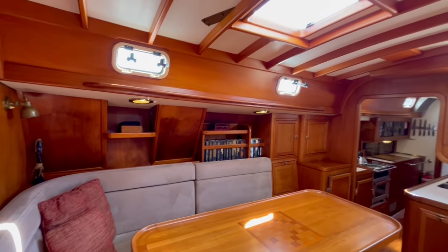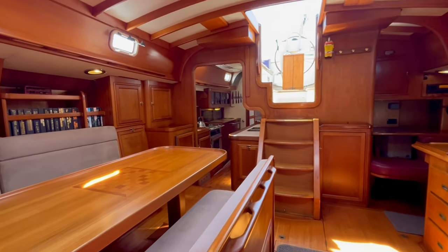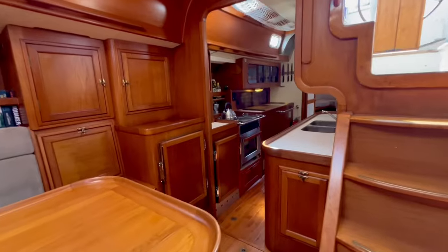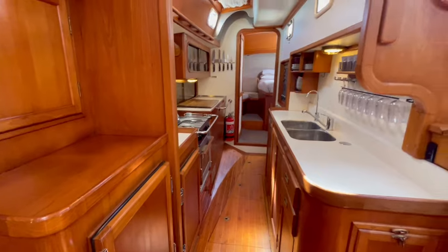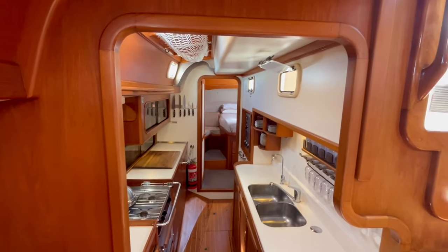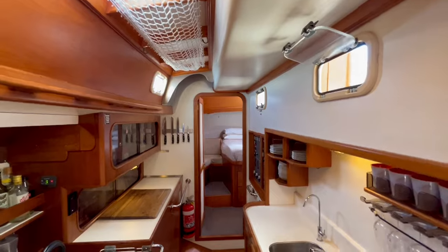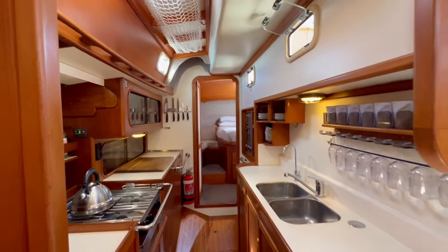Her layout is really well thought out — it's a specific design for accessibility and safe use at sea. The galley can be used in all weather; you can brace yourself or lean against the side at whichever angle you are cruising. The private master cabin is situated at the back and has an ensuite attached, so the owners can be removed from the crew and have complete privacy.